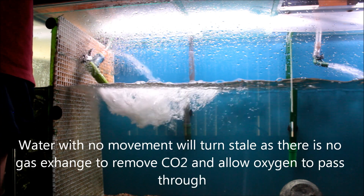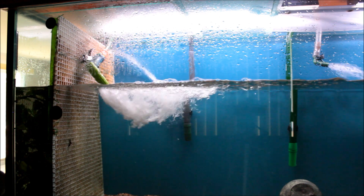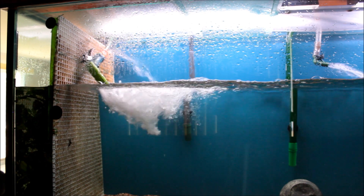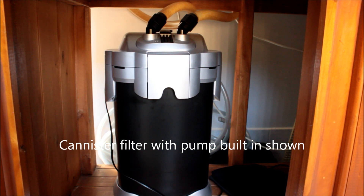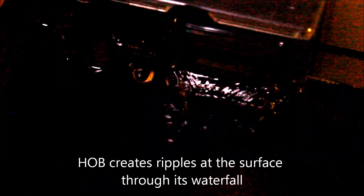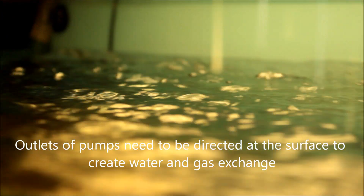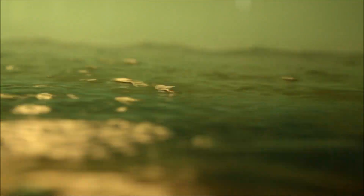Those ripples create the movement necessary to exchange gases and oxygen. And notice I said movement. To create movement more effectively, it's probably better to use water pumps, and these can be used by themselves or with canisters or HOBs. What you do is direct the outlets towards the surface of the water, creating the ripples and movement needed to exchange oxygen with the water and get rid of CO2 as well. This is all done without us seeing it most of the time — it's done at a microscopic level, invisible to the naked eye.